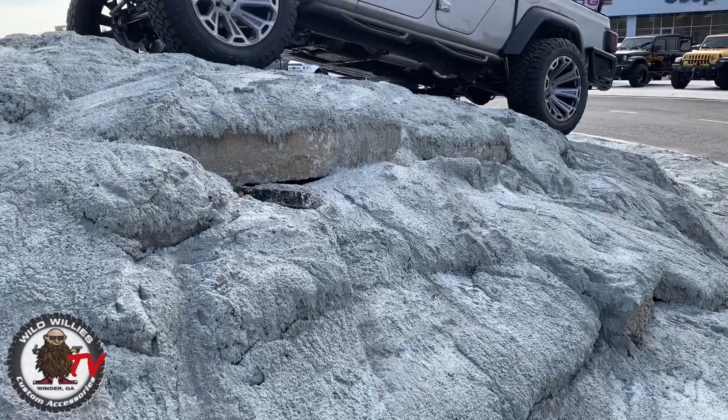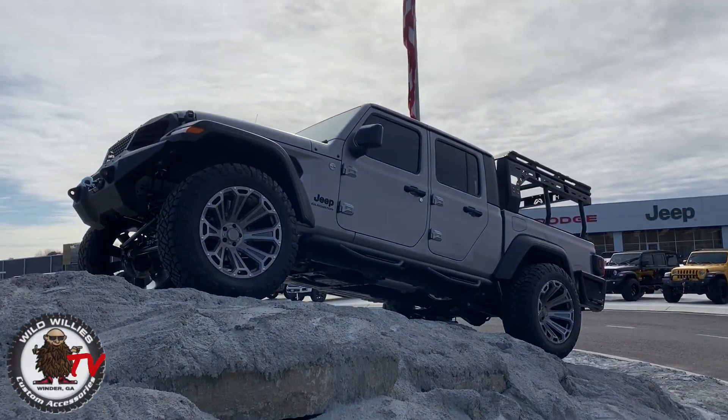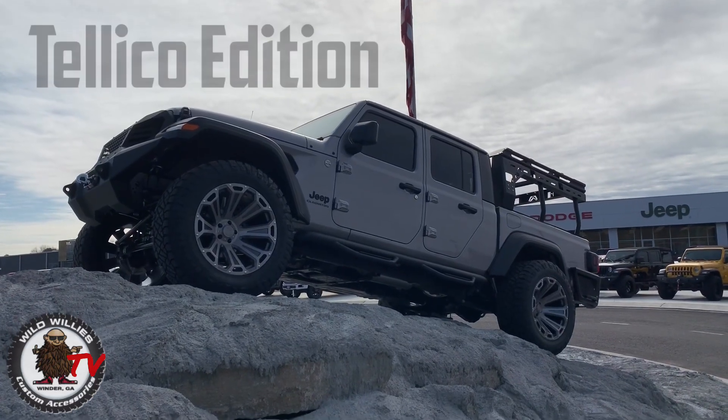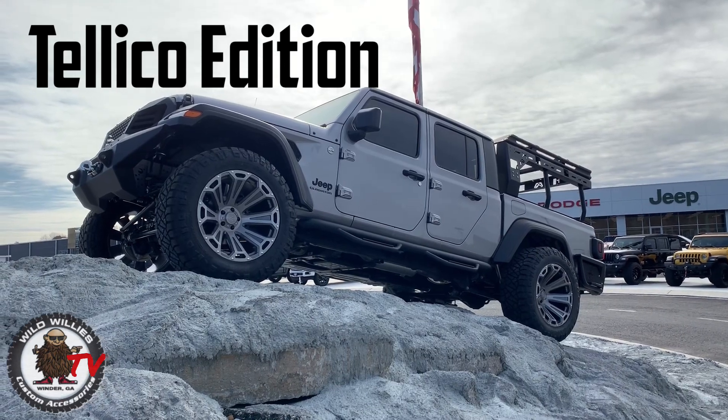Tough, rugged, adventurous. Looks great. The 2020 Jeep Gladiator at Akins in Winder, Georgia. Just got the Tellico treatment by Wild Willies with these custom accessories — we can't be happier with this build.